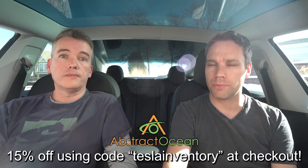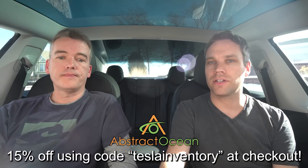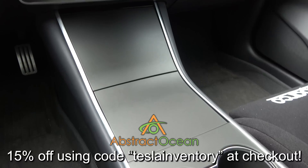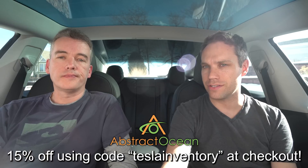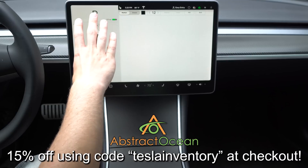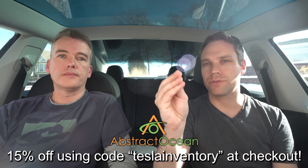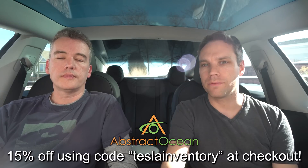Huge thanks to our channel sponsor Abstract Ocean. If you're looking to accessorize a Model S, X, or 3, check them out — link in the description. Use code TeslaInventory (one word) for 15% off your first purchase. Two must-haves are a center console wrap to protect that piano black material from scratches and fingerprints, and a matte screen protector to cut down glare from the sun and protect from fingerprints.